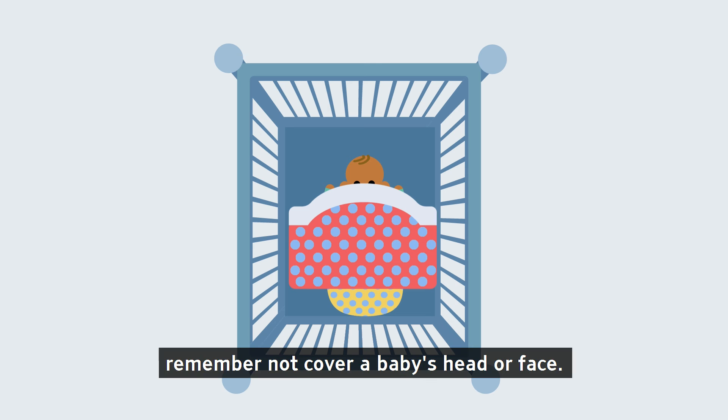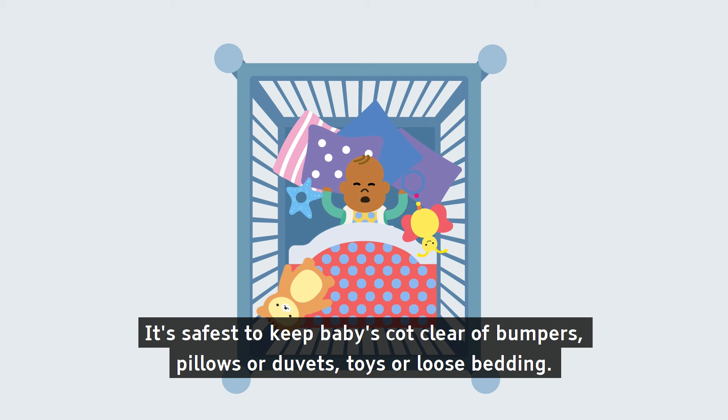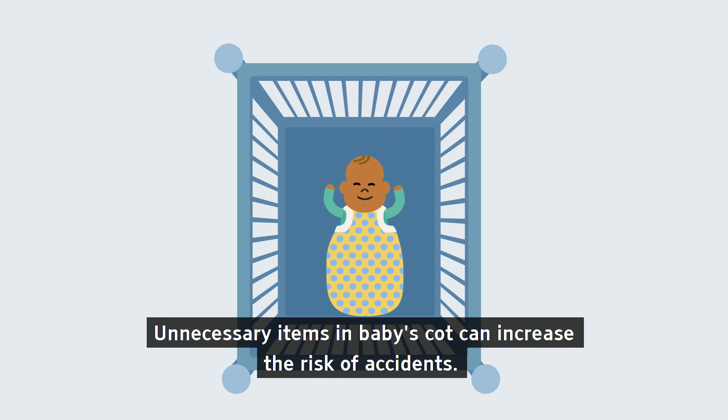While sleeping, remember not to cover a baby's head or face. It's safest to keep baby's cot clear of bumpers, pillows or duvets, toys or loose bedding. Unnecessary items in a baby's cot can increase the risk of accidents.